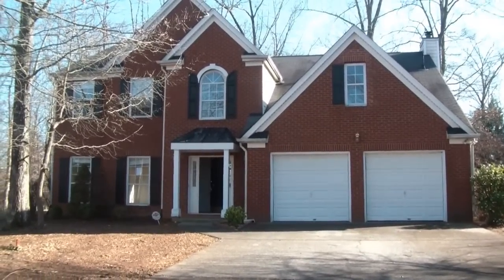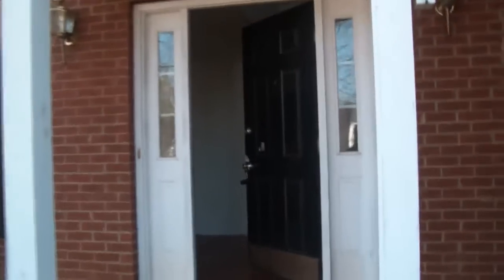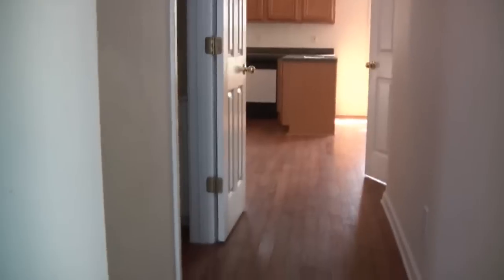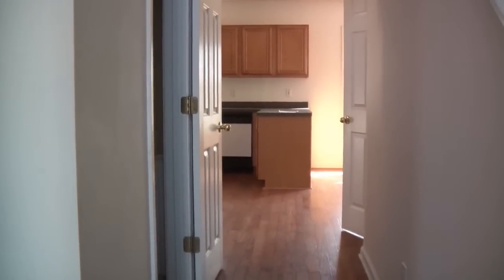Let's go inside for a personal tour. As we walk up to the front of the property, there are some things that need to be done — there's a little bit of wood rot on the front posts. But we walk inside and straight into very nice hardwood floors. This property is listed currently at $99,000.